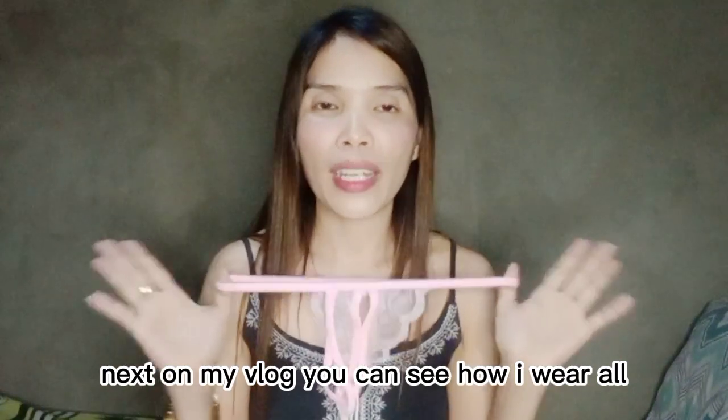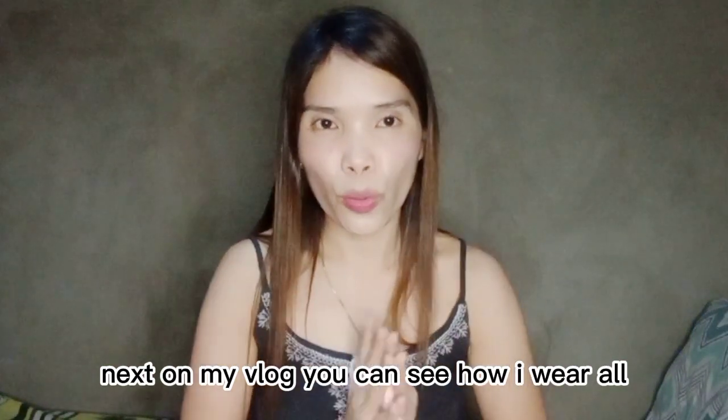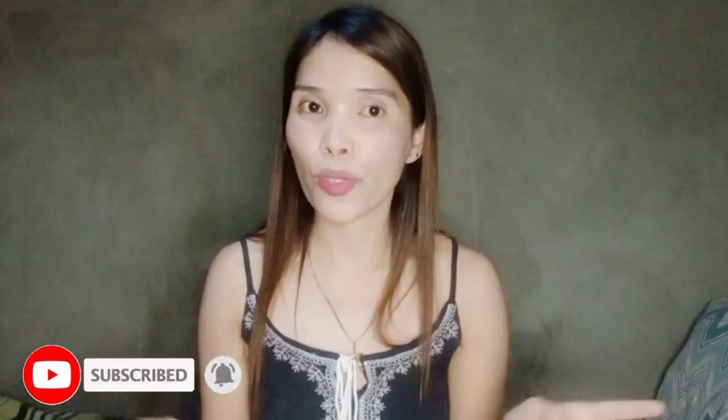That's all for today. If you like this video, please like. And if you are not yet subscribed, please subscribe para makita ninyo. On my next vlog, isusuot ko yung apat. That's all for today. Thank you for watching. Bye guys, love you all!